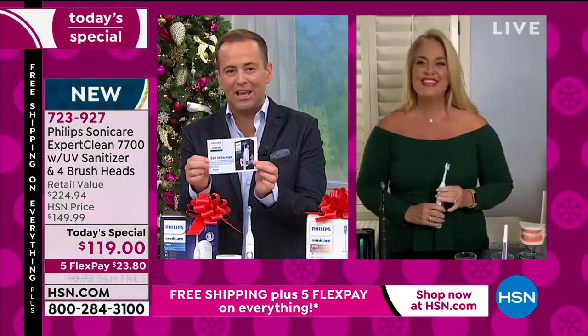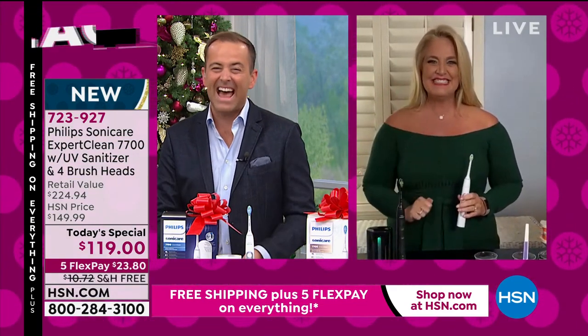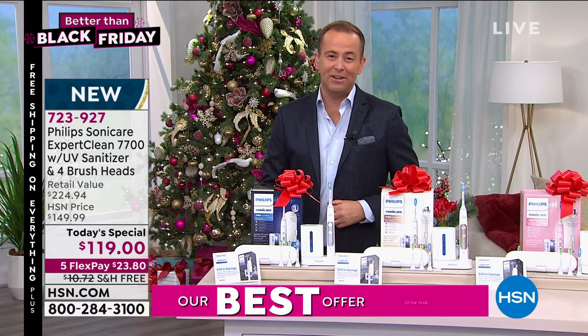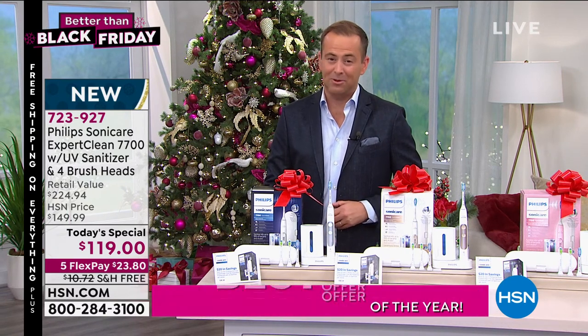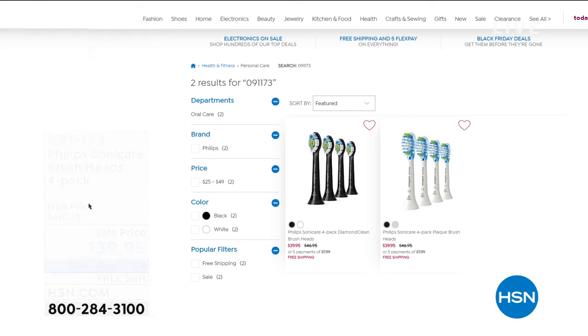Kathy, thank you so much — great to see you. Grab yours while you can. It's the best thing you can do for your oral health. If you need a restock and already have a Philips Sonicare, we have the Diamond Clean or Plaque Control — a pack of four for $39.95 with free shipping. Not normally free shipping, but today everything ships free. $39.95 with free shipping is a wonderful way to go. It's better than Black Friday.